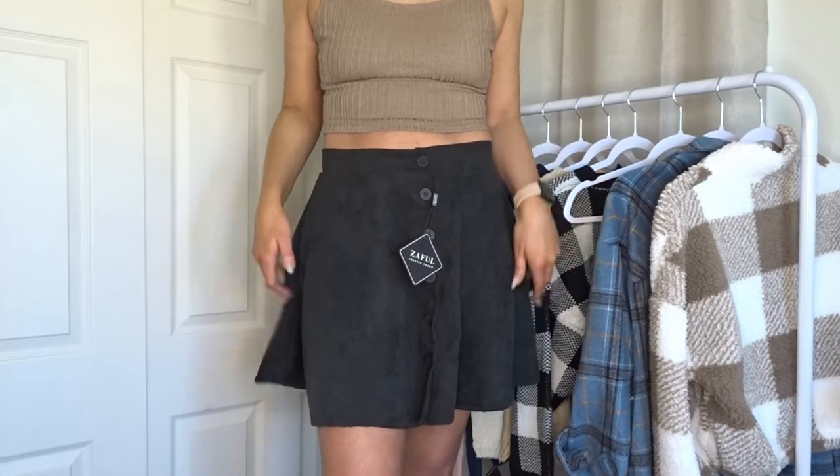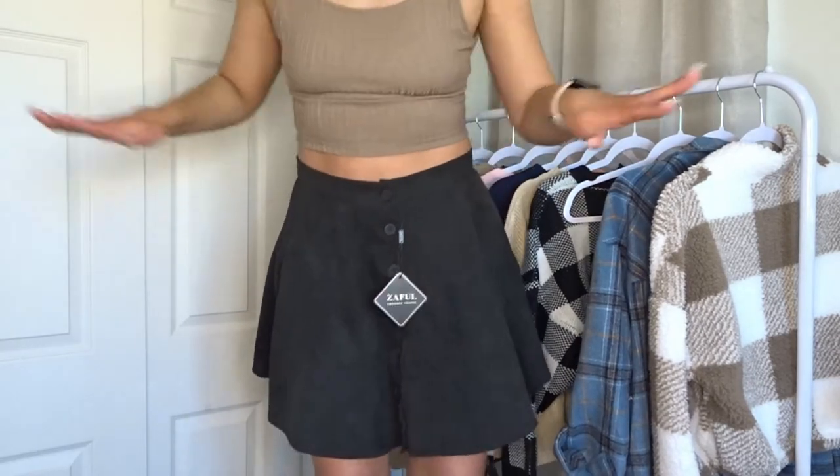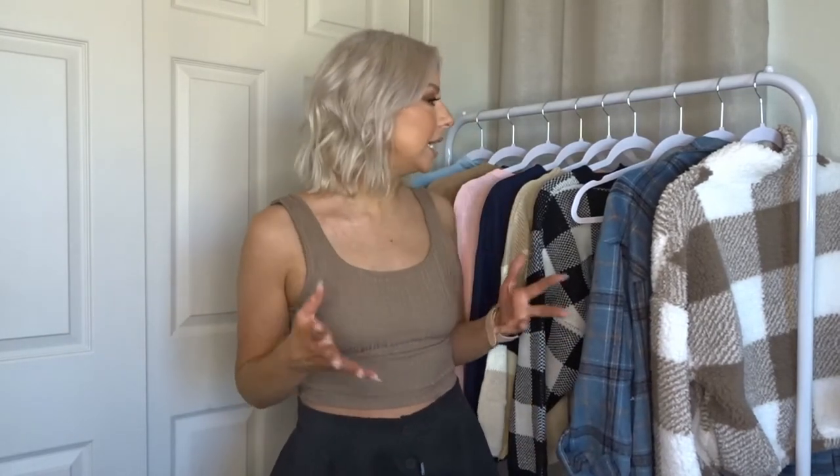I definitely suggest you grab this — they had so many cute skirts on the website. I was kind of iffy because I was like, who wants to get a skirt for winter? But then I realized you can wear really cute tights and boots and a sweater and really complete this outfit. 10 out of 10 — we are three out of three winners! Hopefully we can keep the streak up.